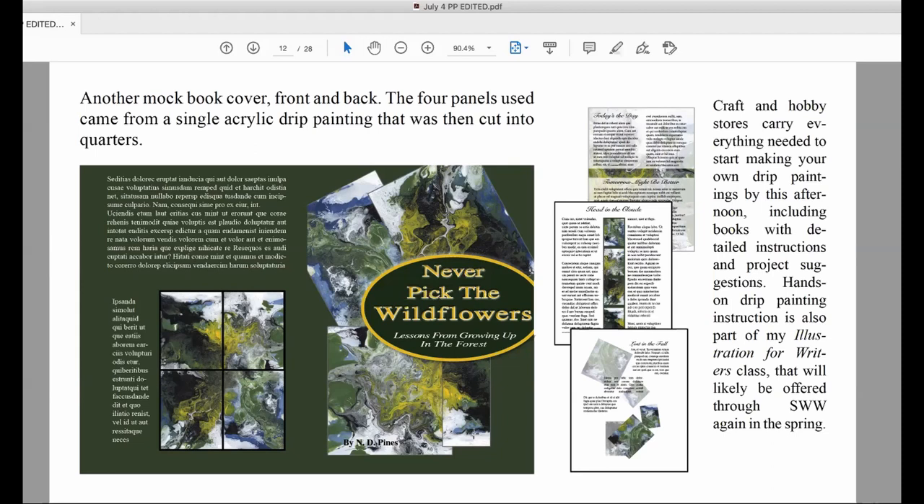Drip paintings are my answer to illustrating memoir, poetry, and prose without worrying about copyright infringements, paying an artist, or getting relatives to agree to let you print their pictures. If you want to learn how to make them, craft and hobby stores carry everything you need to start this afternoon — they have books with detailed instructions and project suggestions, and I include a hands-on drip painting session as part of my illustration for writers class. This slide shows what can be done using the exact same image panels throughout a work, so each page could contain a bit of the same painting.